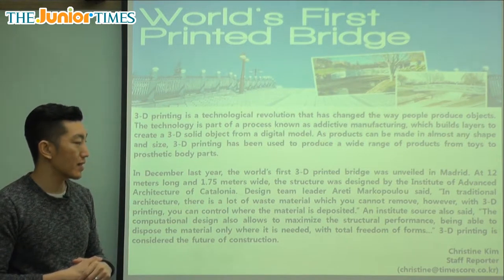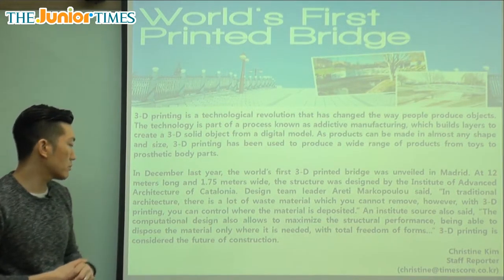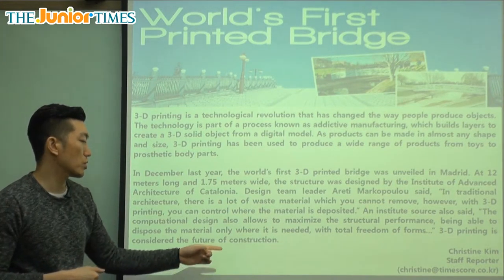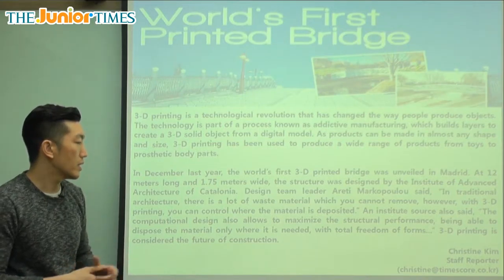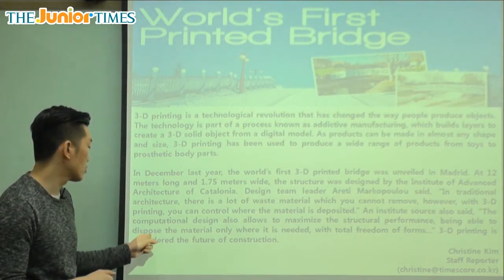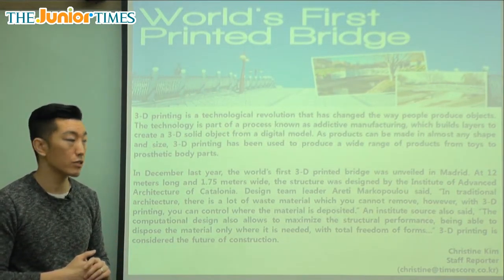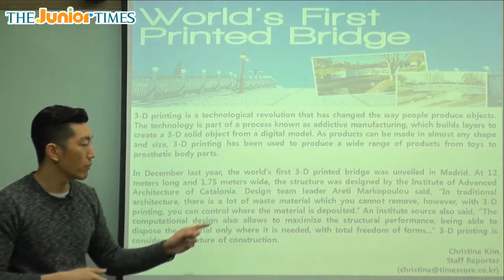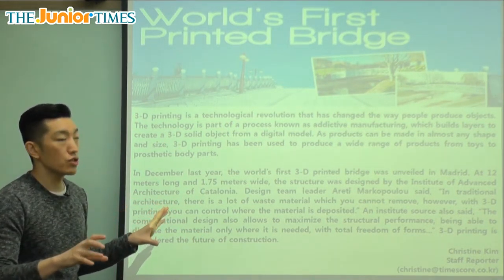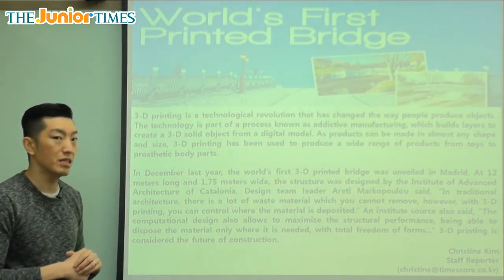An Institute source also said the computational design allows you to maximize the structural performance, being able to dispose the material only where it is needed, with total freedom of forms. 3D printing is considered the future of construction — the future of building. Computational design means you design it through the computer using exact measurements. Maximize means get the most out of, so you're not wasting anything. Structural performance means it's strong enough and it's not going to fall down.